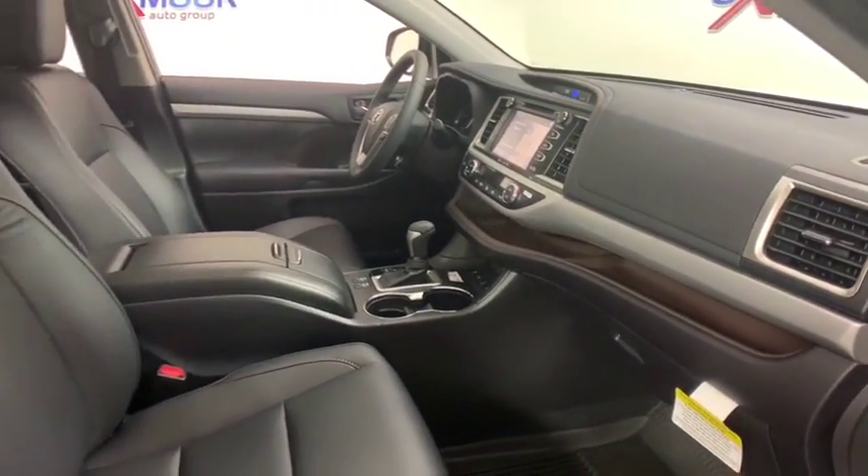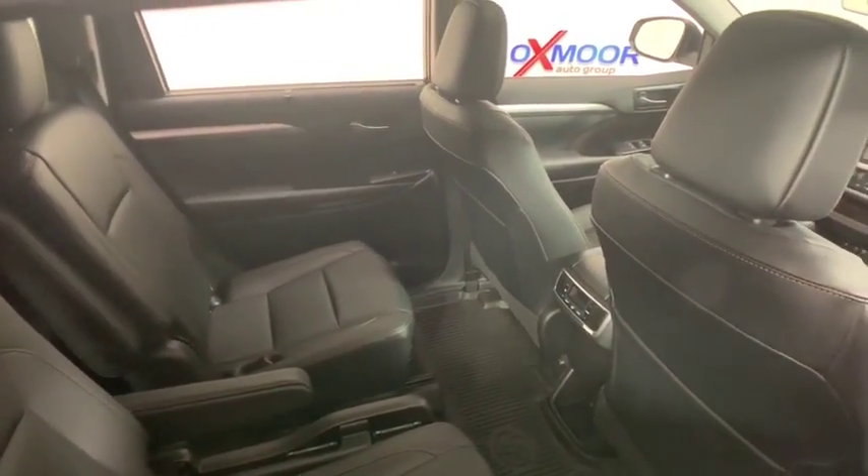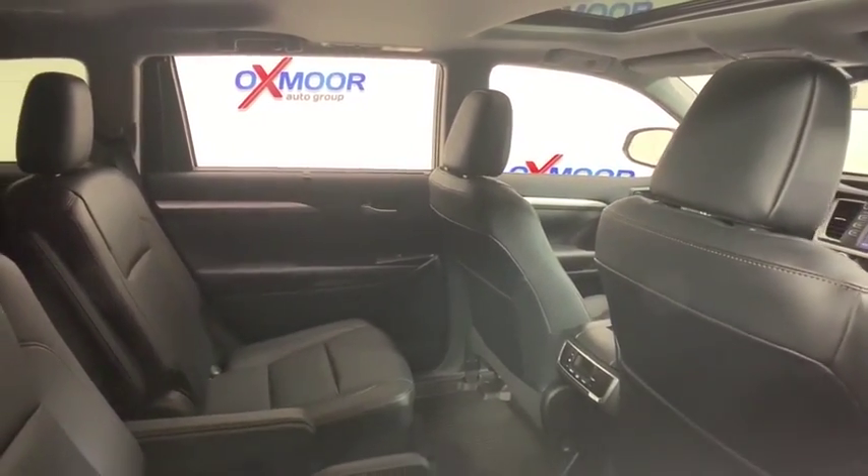Four wheel disc brakes, universal garage door opener, CD player, rear window defroster, power windows, electronic stability control, fog lights, security system.